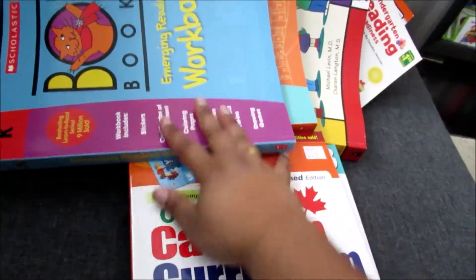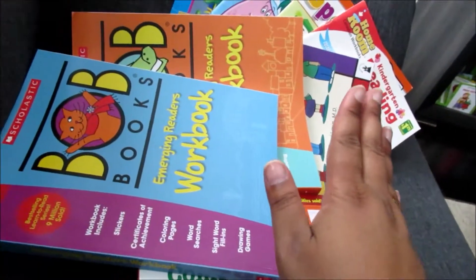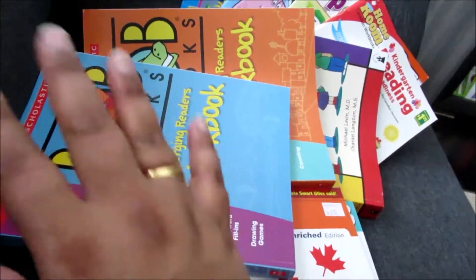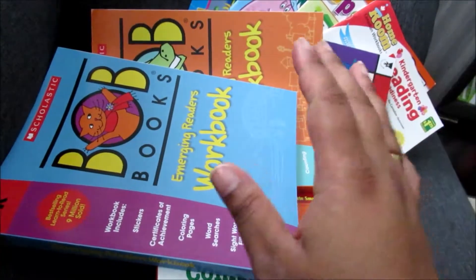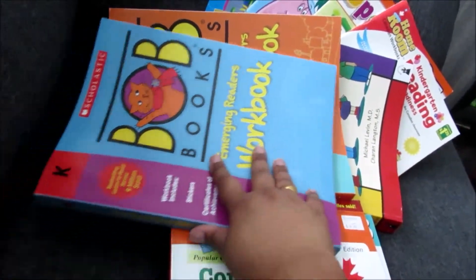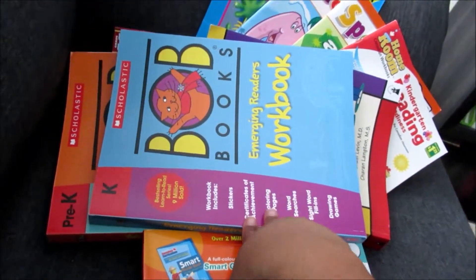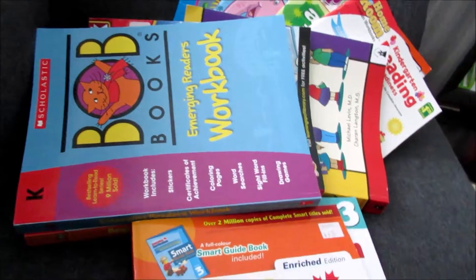So those are all the books for my kindergartner. I'm pretty sure I'm just being very hopeful and optimistic that she's going to do these workbooks, but if she does even one of these books and completes it, I'll be happy.